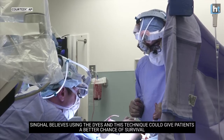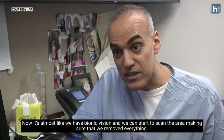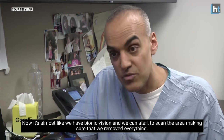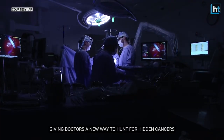Singal believes using the dyes in this technique could give patients a better chance of survival. Now it's almost like we have bionic vision and we can start to scan the area, making sure that we've removed everything — giving doctors a new way to hunt for hidden cancers.